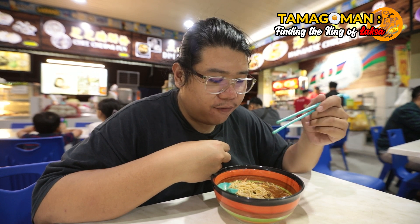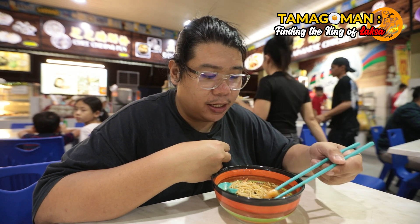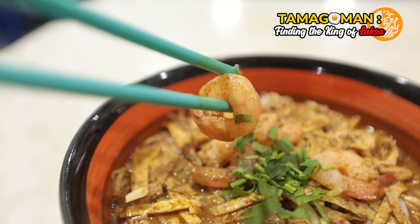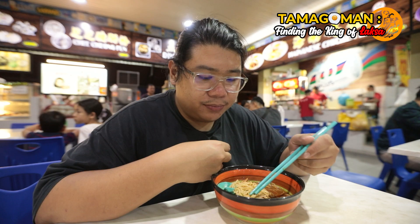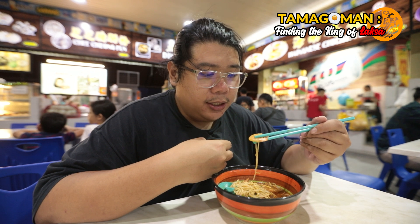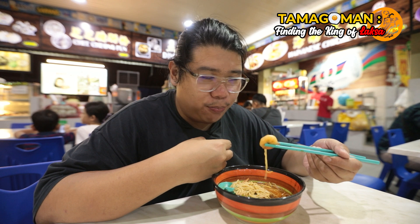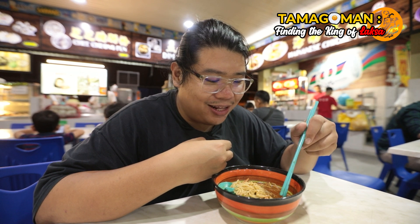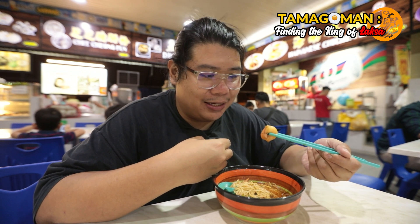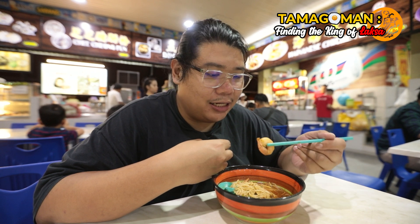Really good. I can taste the flavor of every single thing in this bowl of laksa, which is amazing. Next, the prawns — we have five prawns, all very small, but they look really fresh and juicy. I think they removed the intestine of the shrimp.